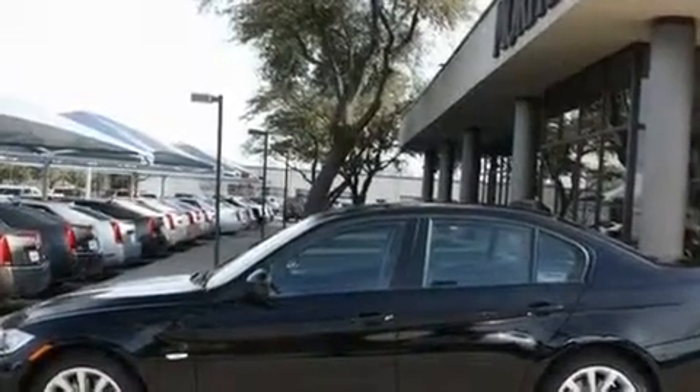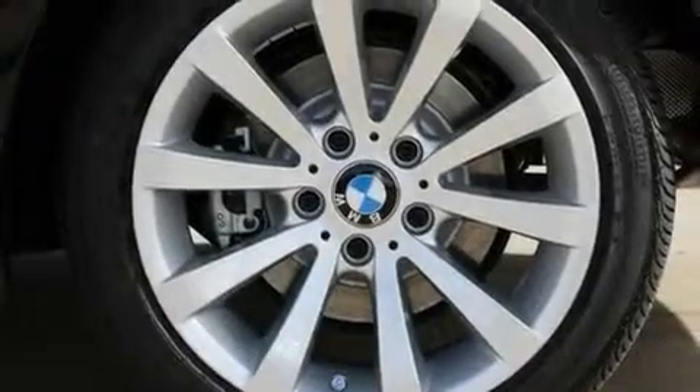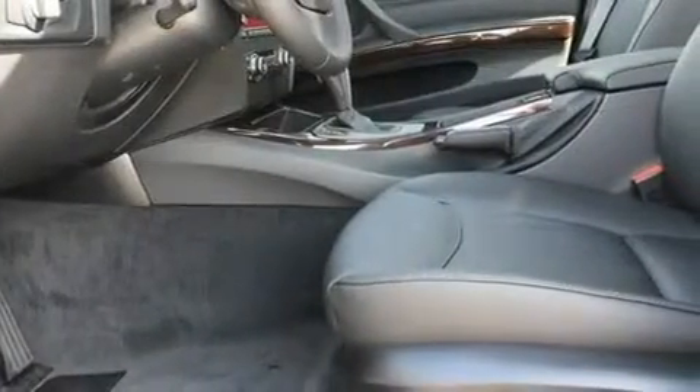Performance tires, alloy wheels, adaptive brake lights, air conditioning with automatic climate control, and a navigation system will help you get from point A to point B on time.